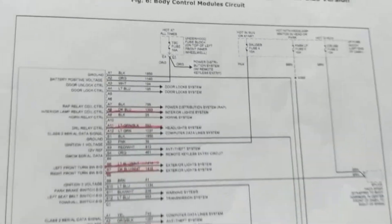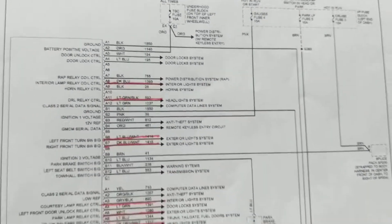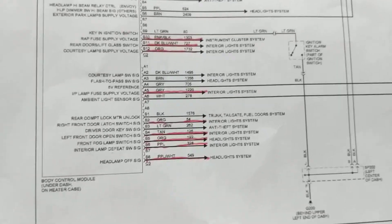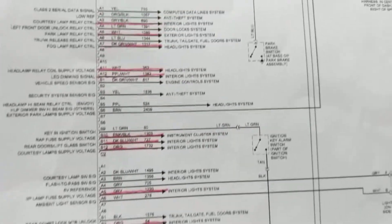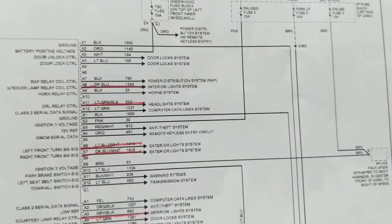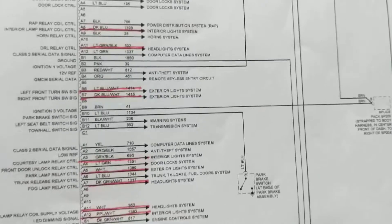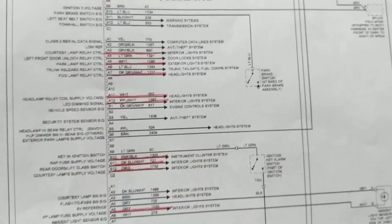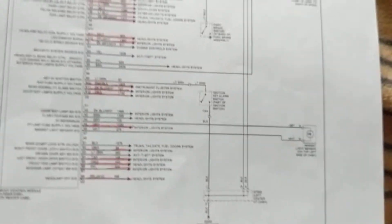The difference is if you look at all these pins, they have to do with accessories. There's the body control module, and they have to do with accessories — usually headlamps, locks, door locks, interior lights, horns, and anti-theft. Usually that's what the body control module has to do with.